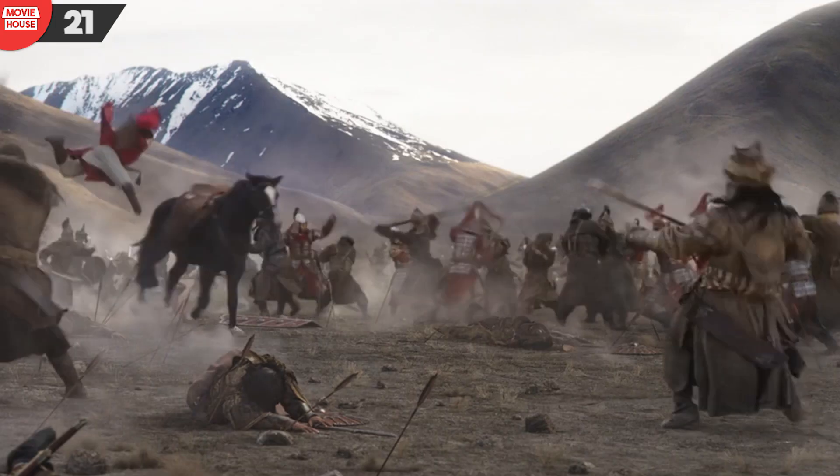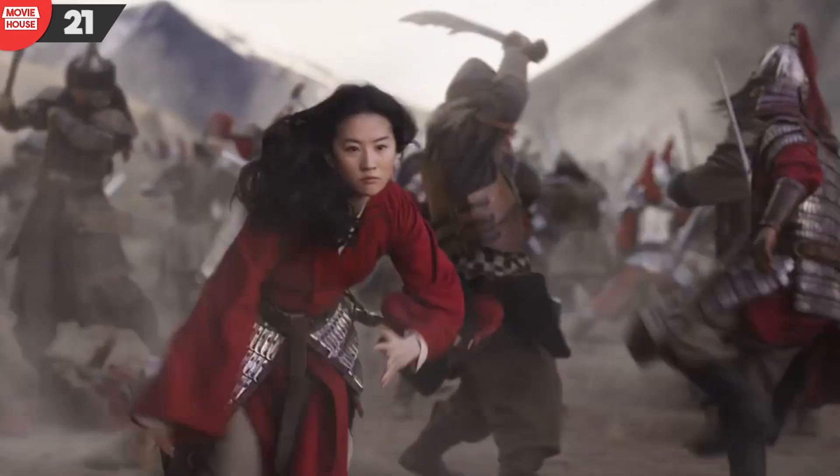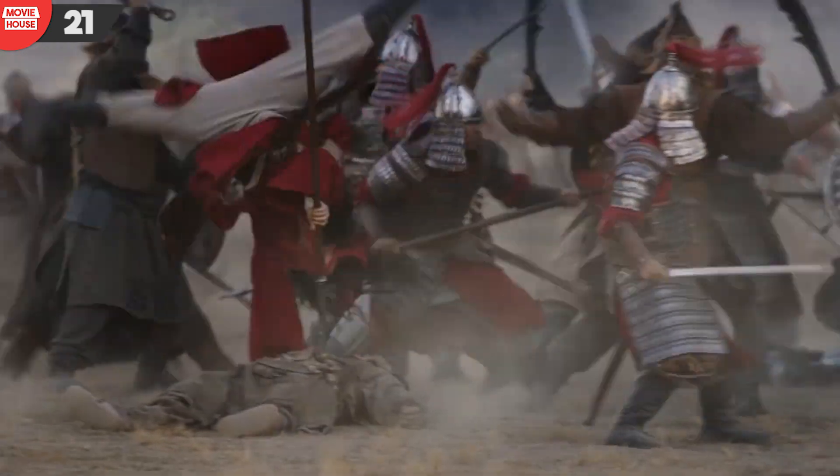Number 21: coming back to this scene again, notice the direction in which the Rouran soldier lies after being speared. His legs point in the opposite direction when the camera angle changes to capture Mulan charging towards the enemy. Now, that's absurd.